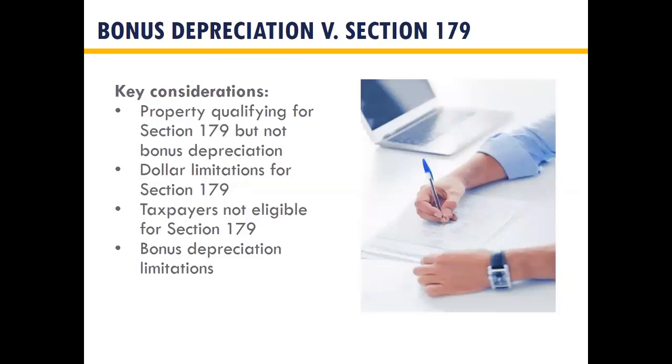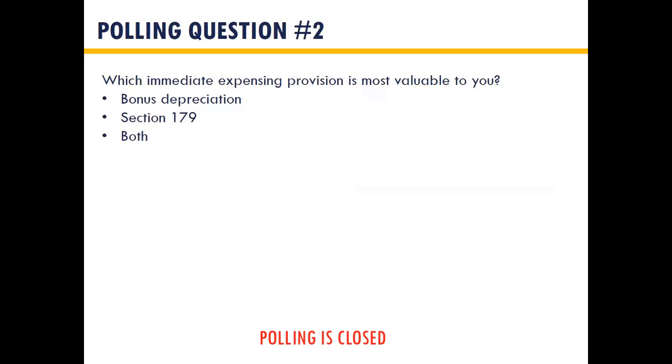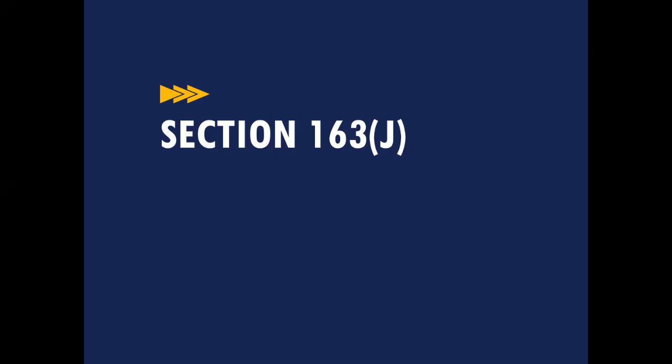How do you decide between bonus depreciation and Section 179 when both are at 100%? Certain categories of property are eligible for Section 179 but not bonus, so you'll want Section 179 for those. However, Section 179 has dollar limits — if total property investment exceeds $1 million, you'll need bonus depreciation. Some taxpayers such as certain estates and trusts are not eligible for Section 179. There are also bonus depreciation limitations tied to the new Section 163J interest expense rules.